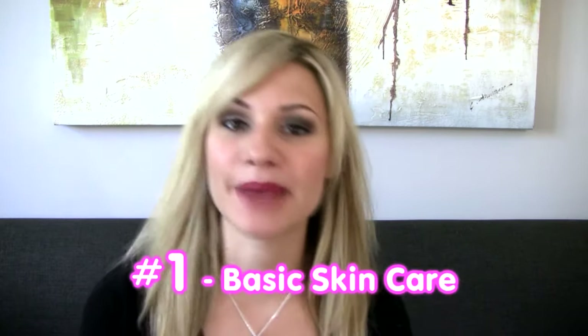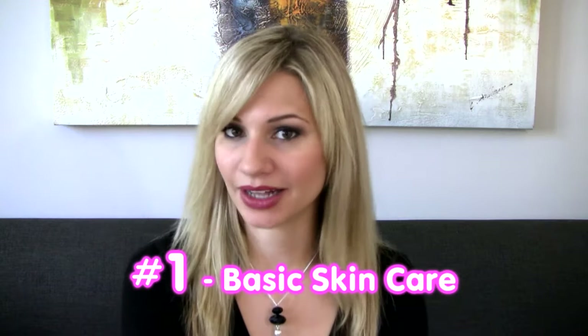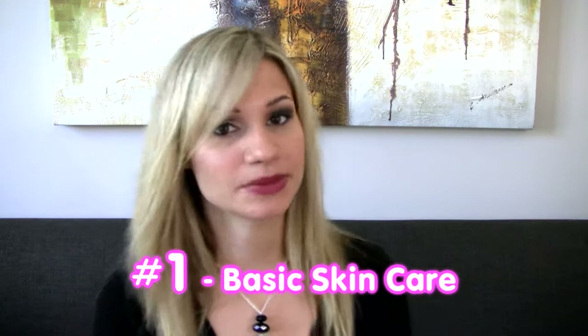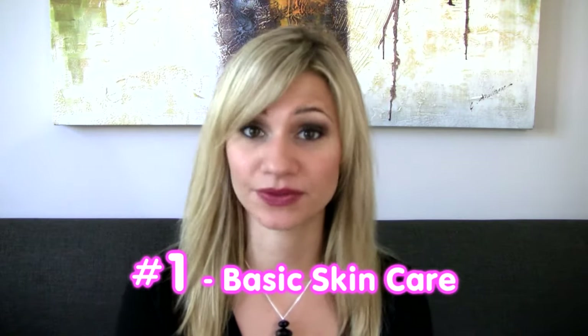Hey everyone, today I'm going to be talking about how to improve your skin if you have an acne skin type. Number one: have a basic skincare regime, keep it simple. Your cleanser should be gel, moisturizing products should be water-based, exfoliation at least once a week, and don't forget your sunscreen.